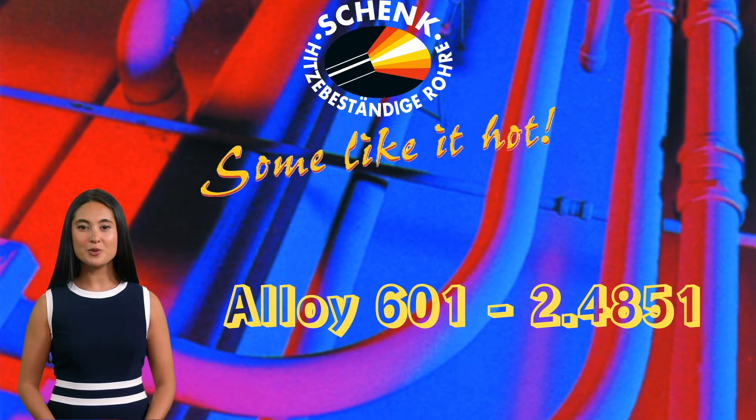Hello everyone, I'm Lana Perez, and I'm thrilled to welcome you back to our channel. Before we dive into today's topic, let me quickly introduce myself. I'm responsible for social media and marketing at Shingstall, and I'm here to share insights about our materials and how they can benefit your projects.